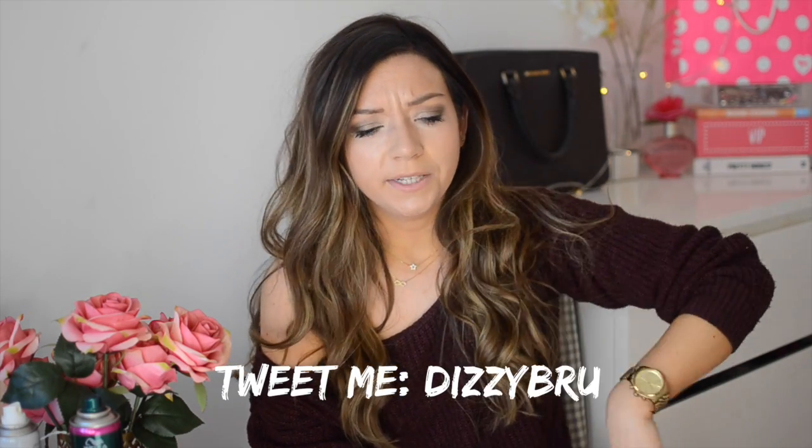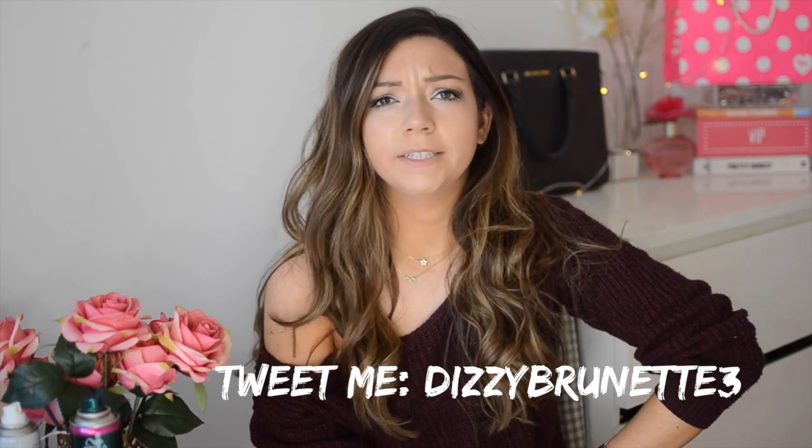So yeah, that's everything I do with my hair. If I've forgotten something — which I probably have — you can ask me questions in the comments or on Twitter, where you'll probably get a faster response. I hope you enjoyed this video and found it useful in some kind of way, and I will see you very soon in my next video. Bye!